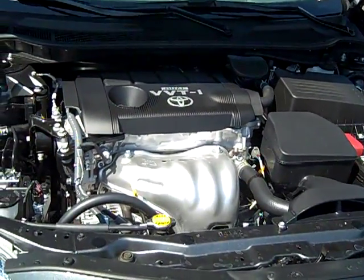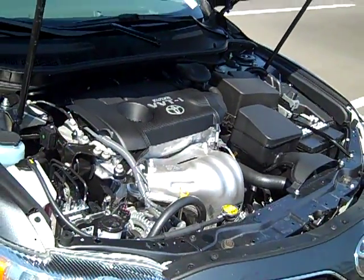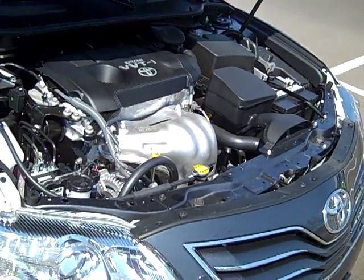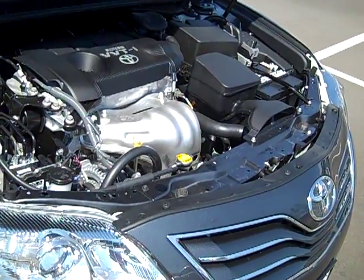The engine is the same in terms of maintenance: 5,000-mile oil changes, 120,000-mile spark plugs, and a timing chain on the inside of the motor. So maintenance-wise, we're very easy.